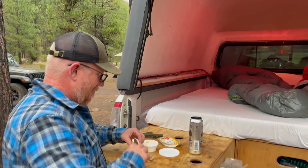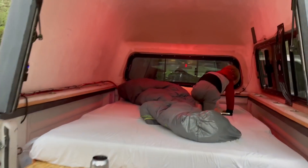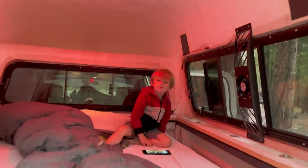My buddy Matt came out — you've seen him in a few videos. He's got his young son Sawyer with him. Sawyer, are you having fun in there? Yeah.